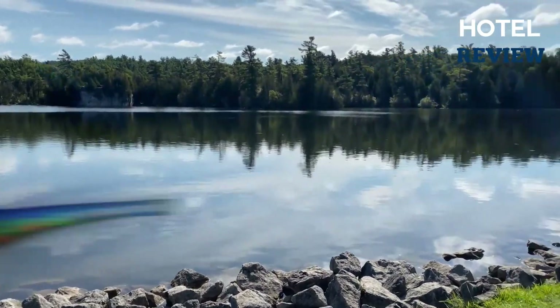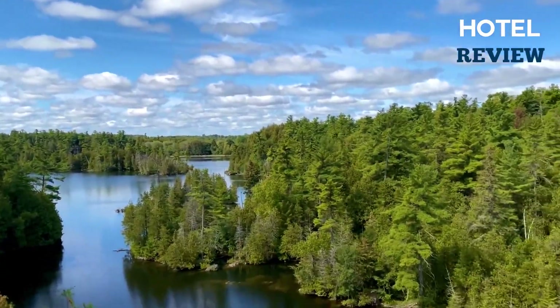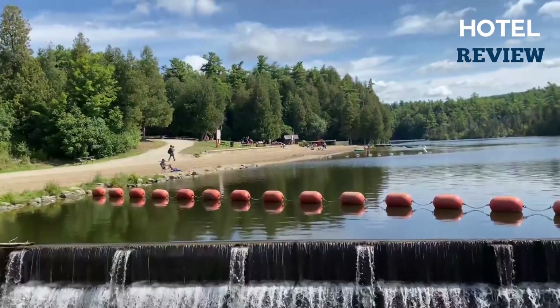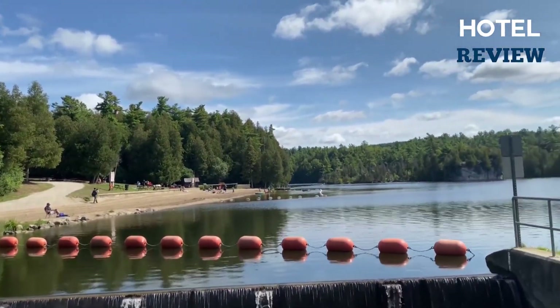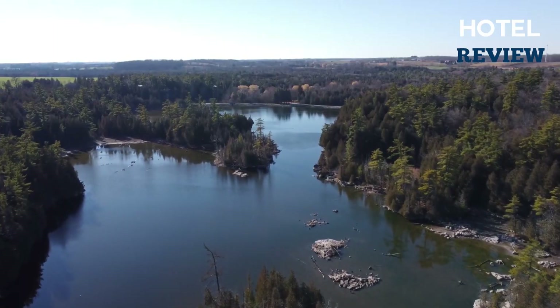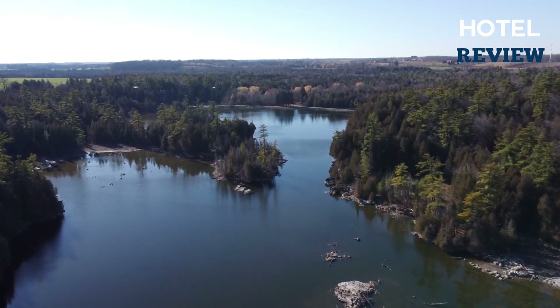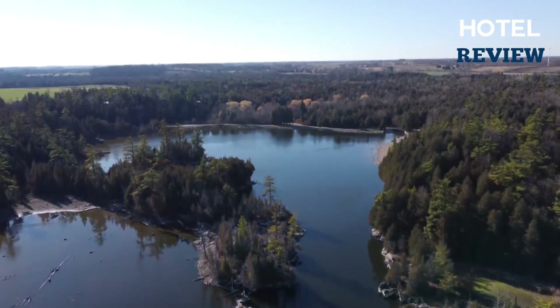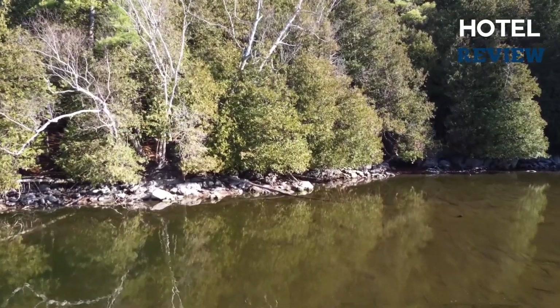The Rockwood Park campground is situated on the Eramosa River's widening, a beautiful and distinctive body of water. Since there are only a few campsites here, you'll need to reserve ahead of time to get a spot. The region is well known for having a massive cliff wall on one side. The main activities around here are swimming, canoeing, and hiking, with large sites featuring grassy areas and mature trees that provide shade.